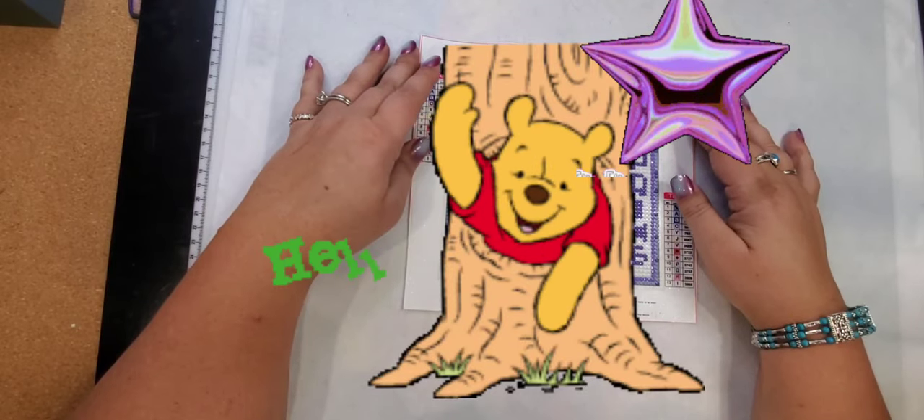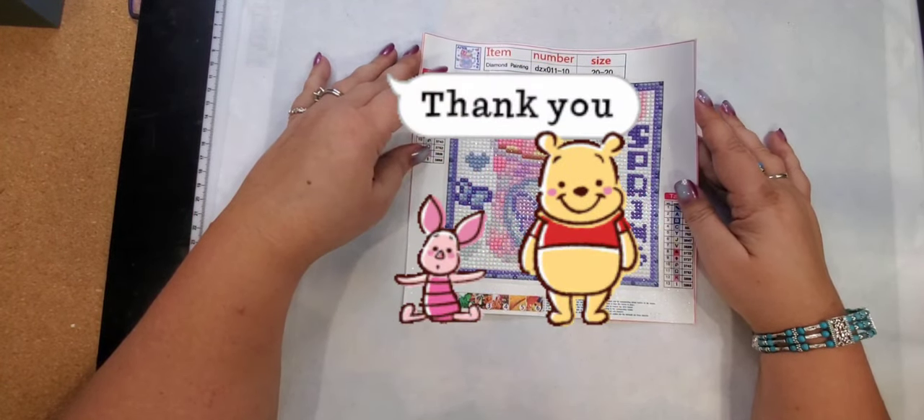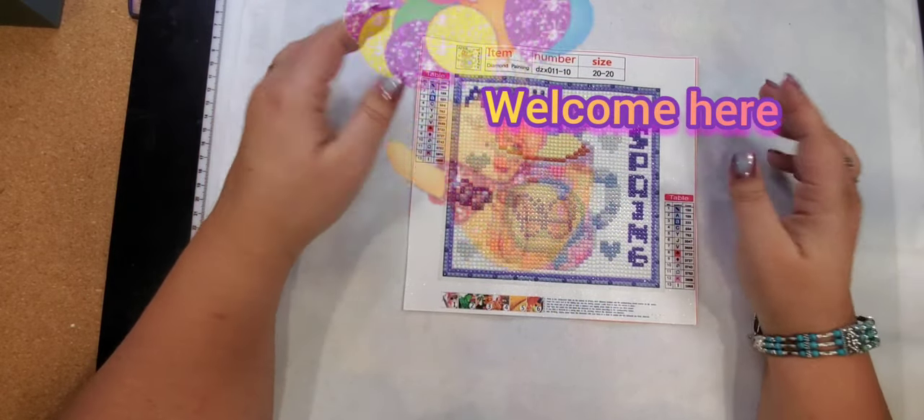Hi and welcome to my channel. I'm Star. If you're returning, thank you so much for coming back, and if you are new, welcome! Come on in.